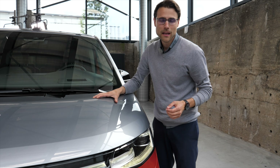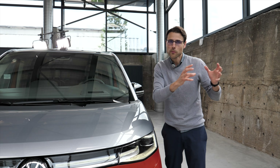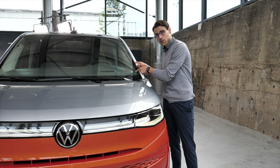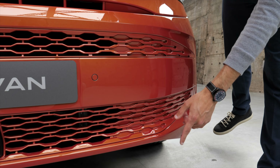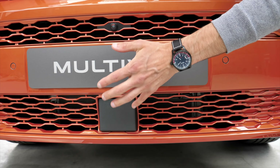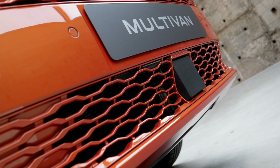This now sits on the MQB platform — the passenger platform of the Volkswagen Corporation — moving from the commercial segment to the passenger segment for the passenger version. The commercial version will remain on a different platform. You can also see in the lower part more design elements, a two-tone paint, and sensors hidden behind here, because all the modern assistance systems are now available on the Multivan.